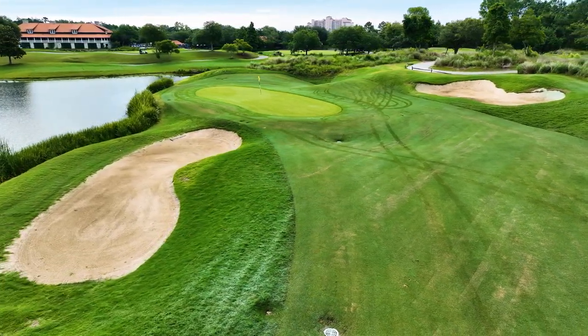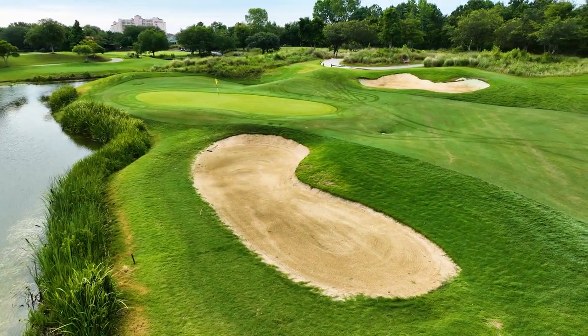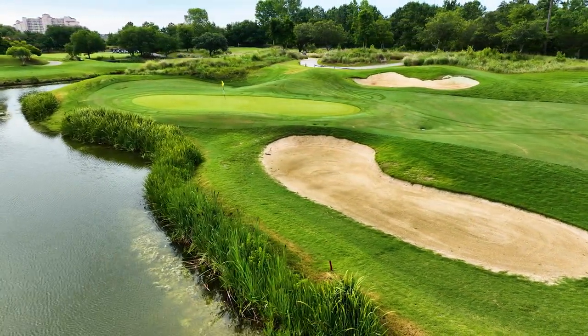The Love Course can be summed up in one word for me: lovely. Make sure you play here on your next Myrtle Beach golf trip.